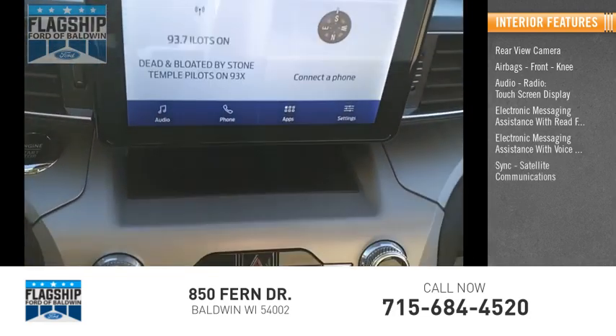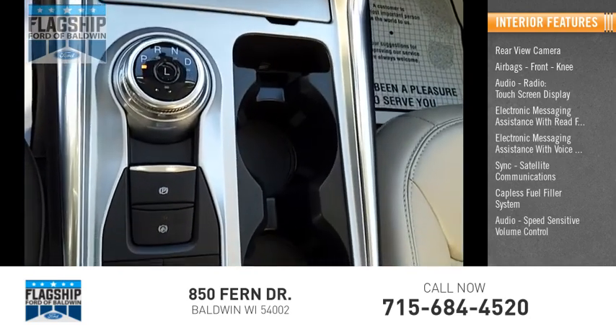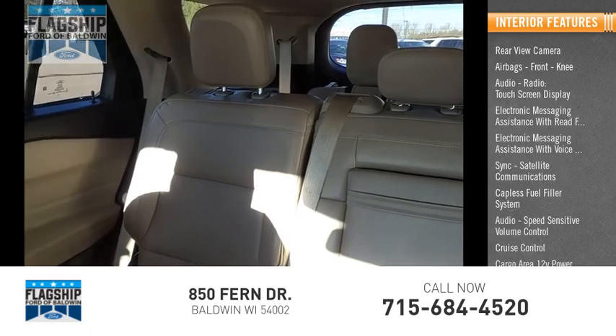Sync, satellite communications, capless fuel filler system, audio speed sensitive volume control, cruise control, cargo area 12 volt power outlet.